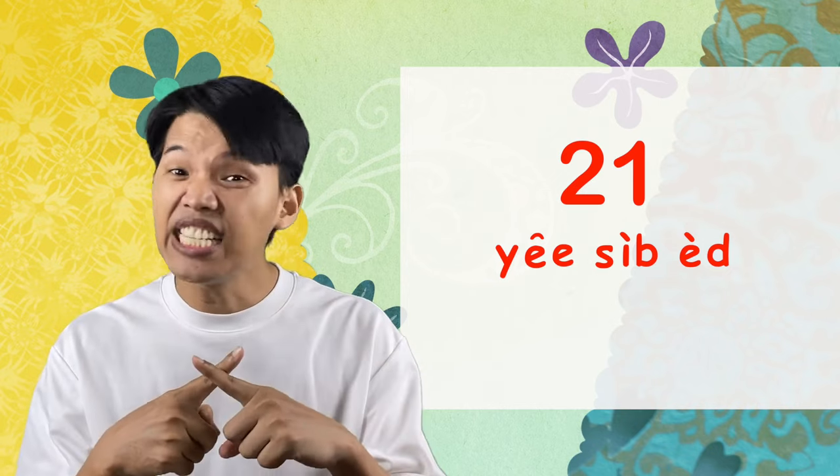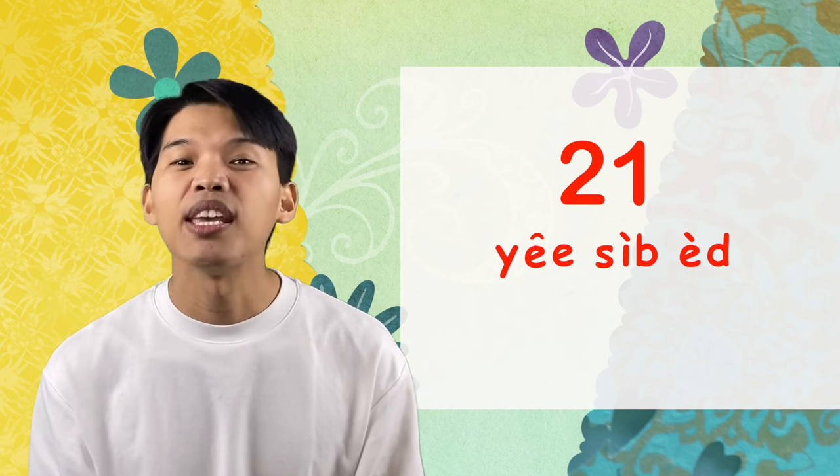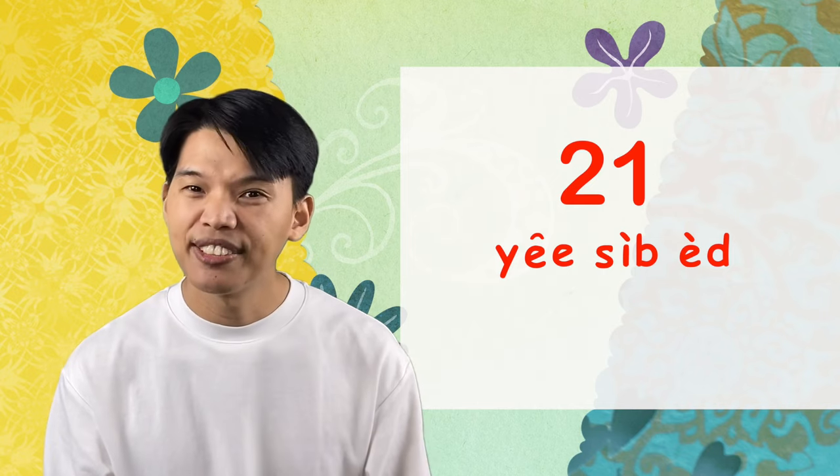Now I'd like you to count from 21 to 30 by yourself. I know you can do it. But I'll help you with 21 — remember, 21 has a one at the back, so we say ยี่สิบเอ็ด, not ยี่สิบหนึ่ง. Say it with me: ยี่สิบเอ็ด. Then you do the rest all the way to 30.